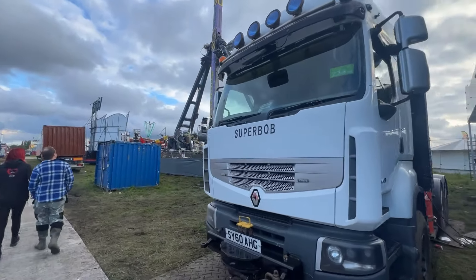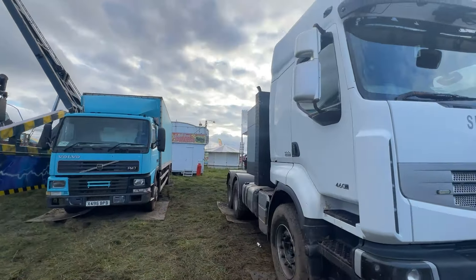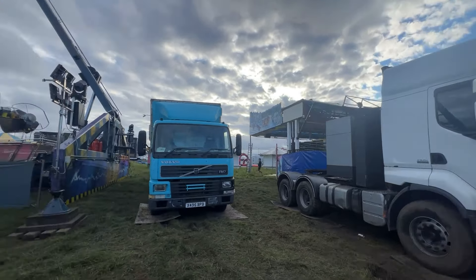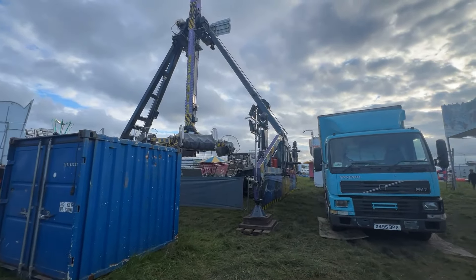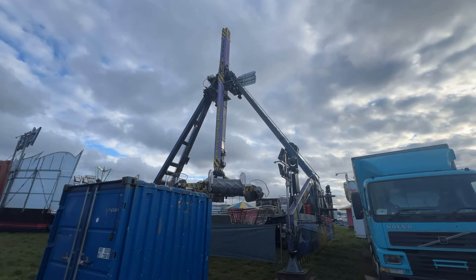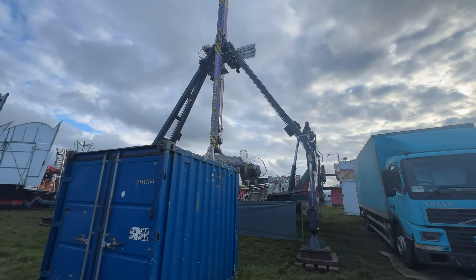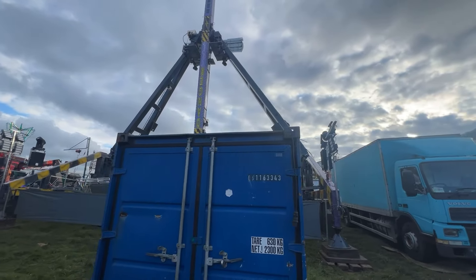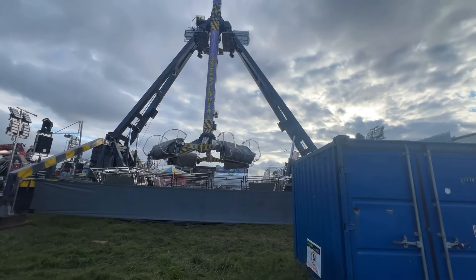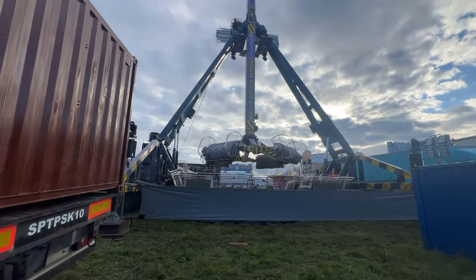So we're going to have a look around here — we've got a new ride pulled on: Super Bob, which you'll be able to see better from the opposite side. And we have Atmosphere pulled on and set up — again we'll get a better look at that from the other side, because this is all the back end of the rides along this central path — the fronts are on the opposite side.